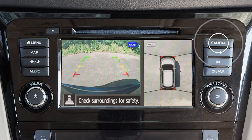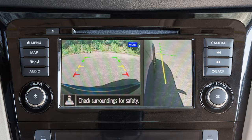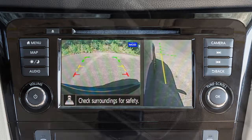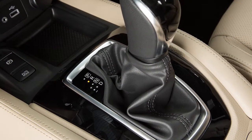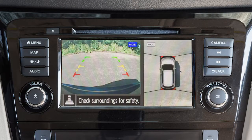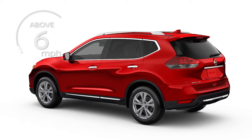Press the camera button repeatedly to cycle through the available view combinations or to return to the screen which was displayed before the camera button was pressed. The available views vary based on the position of the shift lever. Certain view combinations are displayed in a split screen format. The camera display will not be shown when the vehicle's speed is above approximately 6 mph.